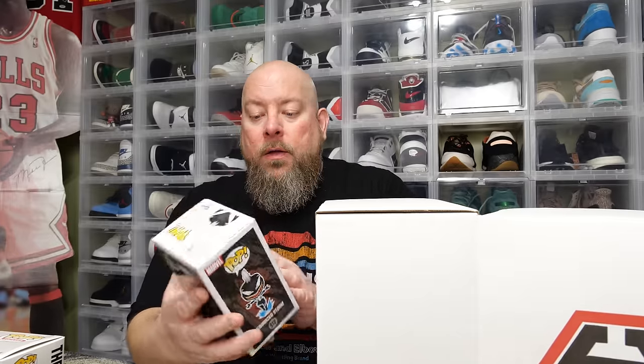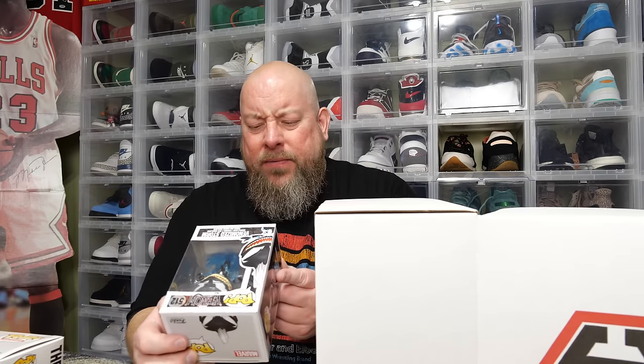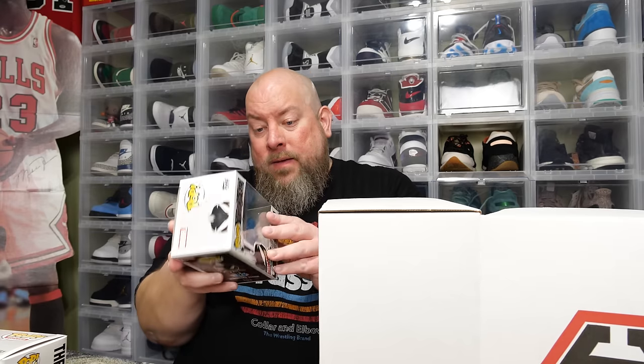Pop number two — Venomized Storm, just the common one. There's actually a box exclusive chase variant of this one, I think. This came out in 2019, box is loose, and it's in fantastic shape because it's been boxed up for four years. These went straight from Funko release to Chalice — they cracked open a sealed case and created these mystery boxes. I also have mystery boxes in storage from 2018 — six-year-old boxes — I think those are Toy USA boxes.